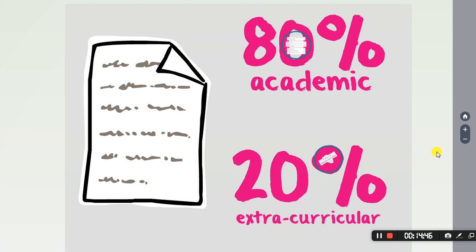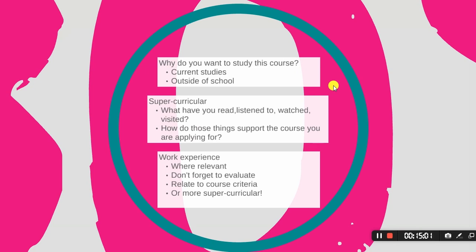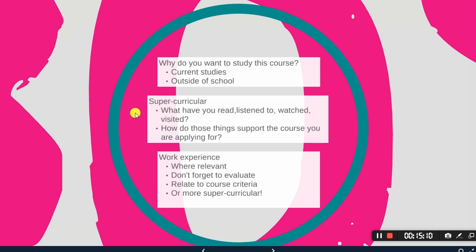We suggest an 80/20 split at the university: 80% academic, 20% extracurricular. For the academic section, consider: why do you want to study the course? What are you doing inside school that relates to your interest? What are you doing outside of school — focusing on that super curricular — and what activities have you done that support the course you're applying for?